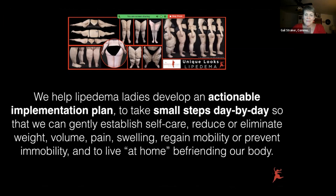As you can see, there are many unique looks to lipoedema, and each woman really needs to learn about her own body. So we help lipoedema ladies develop an actionable implementation plan to take small steps day by day so that we can gently — and let me say that again, we're so hard on ourselves — gently establish self-care, reduce or eliminate weight, volume, pain, and swelling, regain mobility or prevent immobility, and to live at home befriending our body.